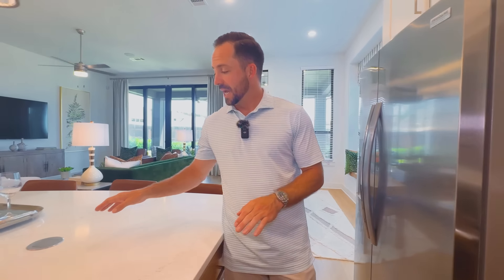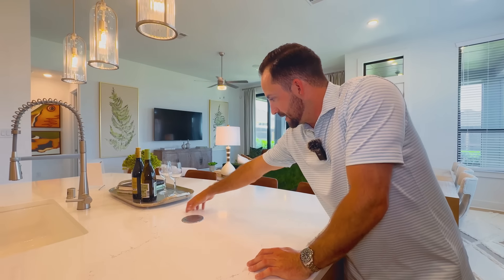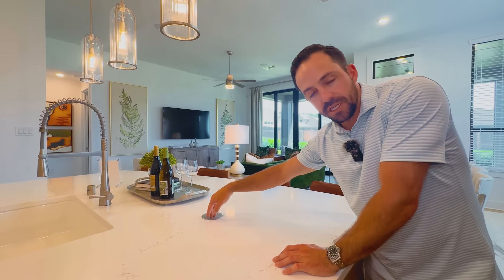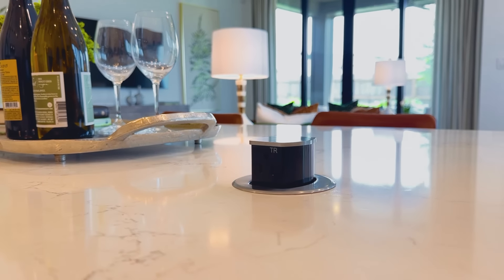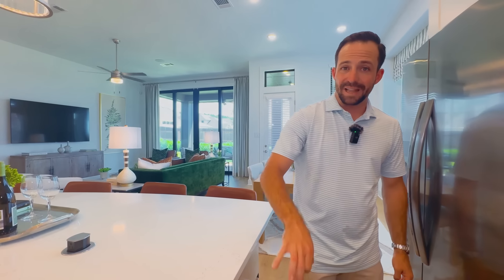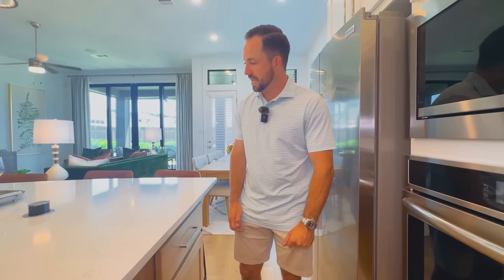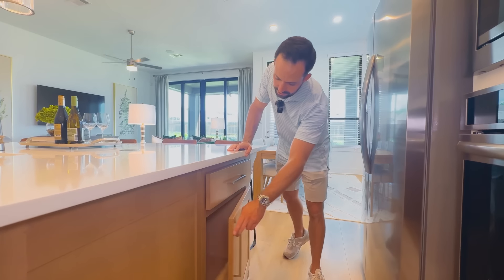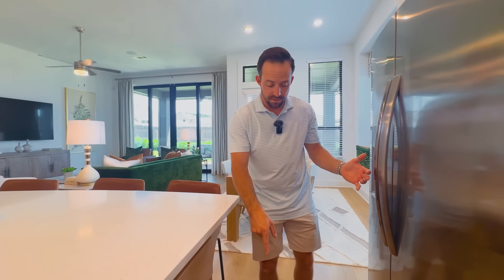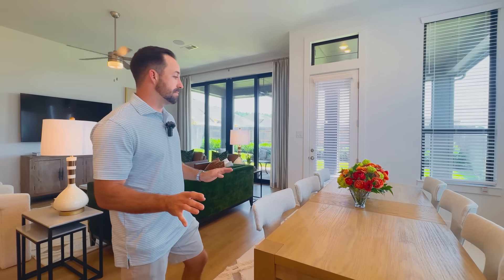One super cool design feature: they've got a little charging block built right into the island for computers, laptops, and iPads. It's great with little kids because it's up high where they can't reach. They also have an extra cabinet on the side of the island. The luxury vinyl plank floors are very similar to the home next door — affordable, good quality, super durable. It checks a lot of different boxes.